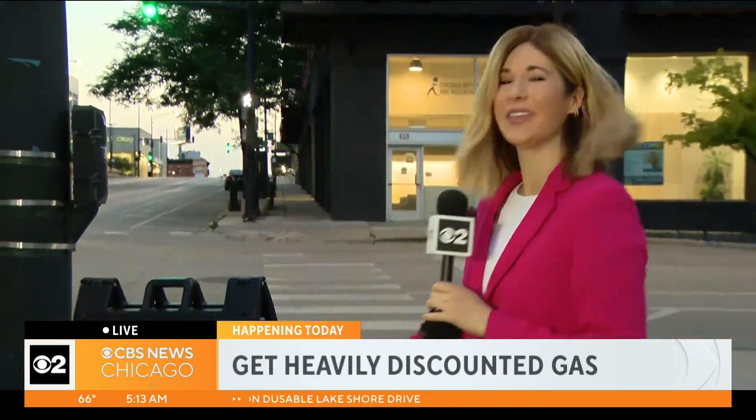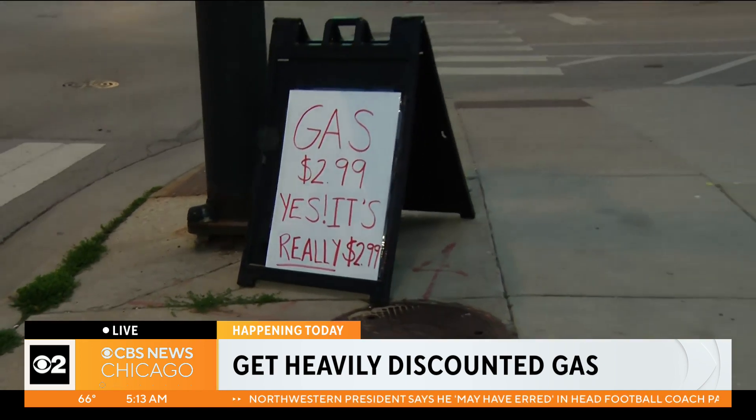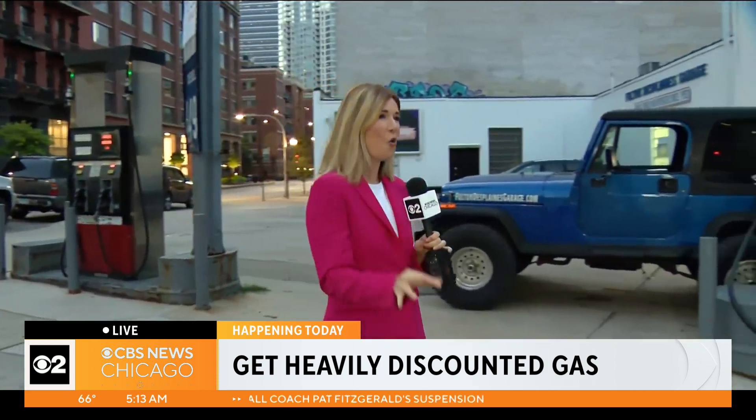I know, I know. There's a sticker shock, but in a good way — not the typical way that we see it. So take a look at this sign. Matt Tefka, the owner here at Fulton Des Plaines Garage, just put it up this morning. Gas for $2.99 a gallon. That is by far the cheapest in the city of Chicago, according to AAA.